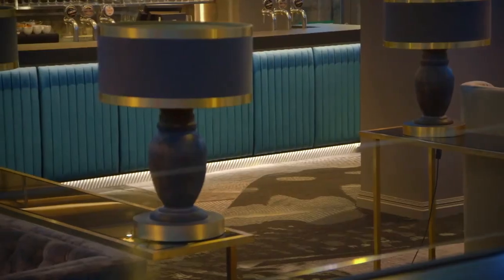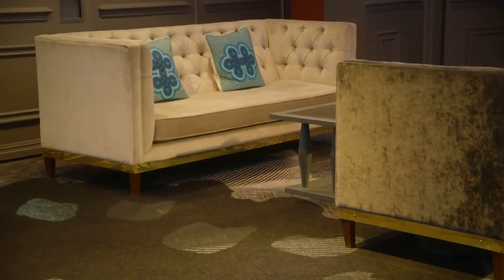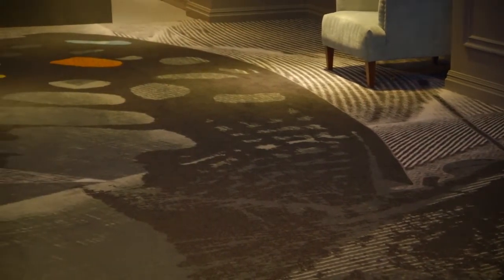Jamie worked closely with us to get this from paper into carpet. The only way Brintons could do this was using their HD technology, which enabled us to achieve lots of colors, a massive repeat, and delicate handling — everything we tried to achieve.